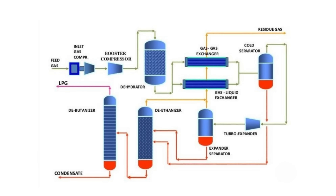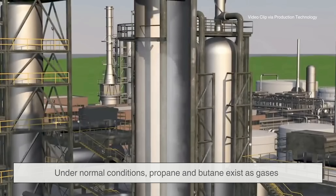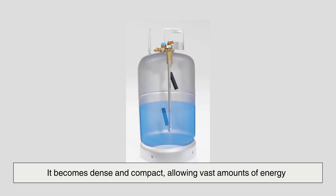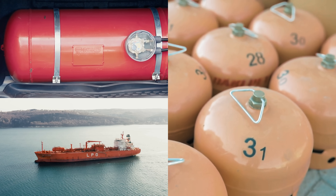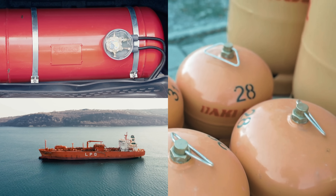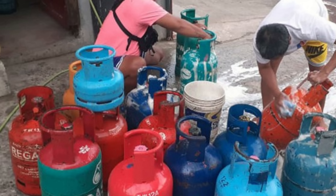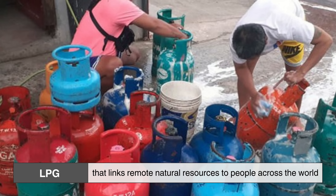The defining step in making LPG is liquefaction. Under normal conditions, propane and butane exist as gases, but when placed under pressure or cooled, they condense into liquids. This transformation is what makes LPG practical — it becomes dense and compact, allowing vast amounts of energy to be stored in a small space. Once liquefied, LPG can be transported safely in pressurized tanks, consumer cylinders, pipelines, or even large refrigerated ships that cross oceans. Without liquefaction, LPG would remain just another flammable gas, difficult to move and store. With it, LPG becomes a safe, reliable fuel that links remote natural resources to people across the world.